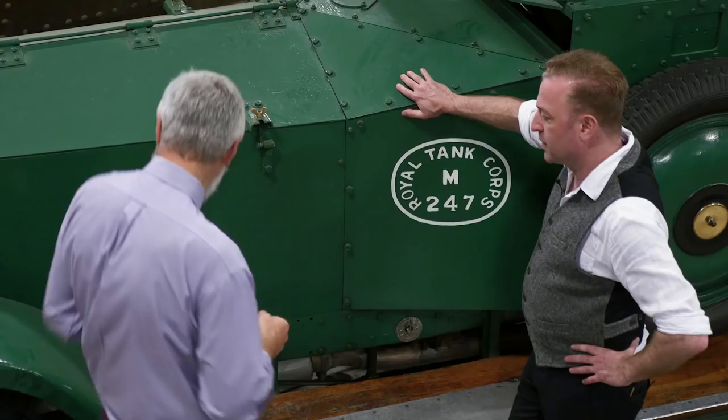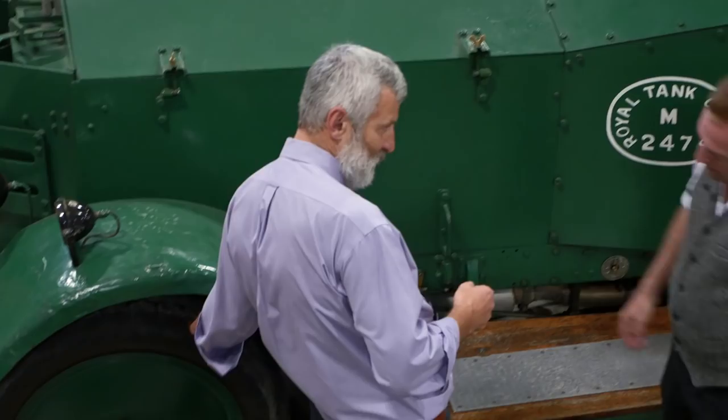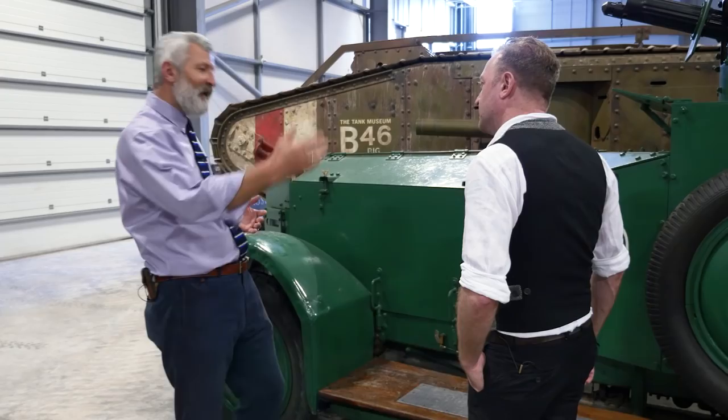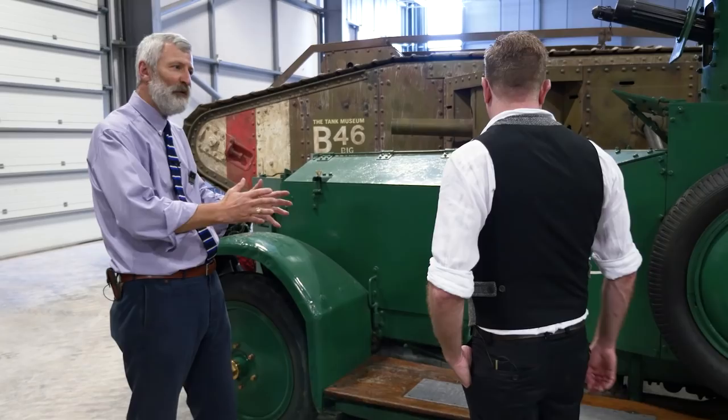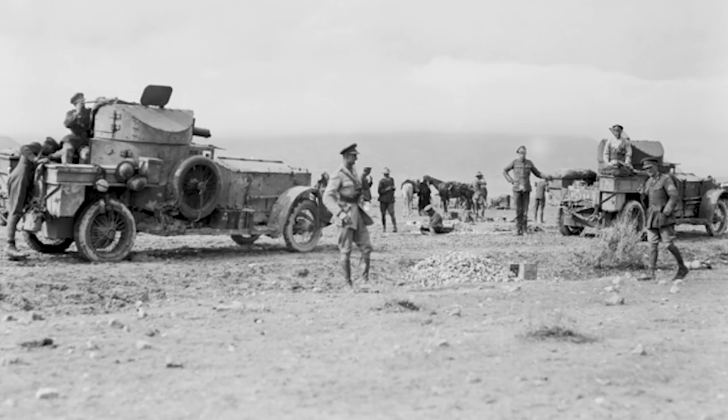There's a problem with armored cars generally: as soon as you get a tire punctured they start introducing run-flat tires so you can still proceed even with most of the air out. But the real problem is that even though they've strengthened the axles, they've got a fairly long wheelbase, and as soon as you leave a road you're in real trouble. On the Western Front with boggy, shell-strewn, churned-up ground you'd have awful trouble — which is why you go for a tracked vehicle, which has that capacity to cross rougher ground.